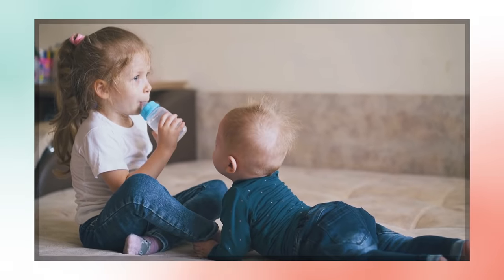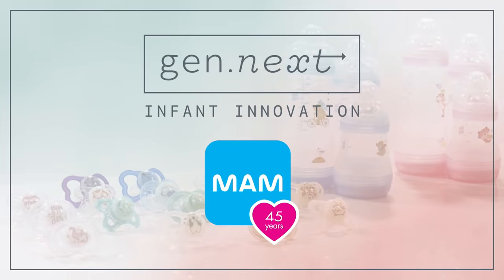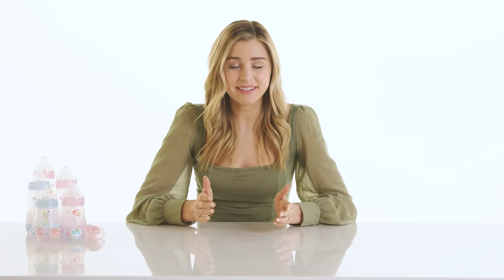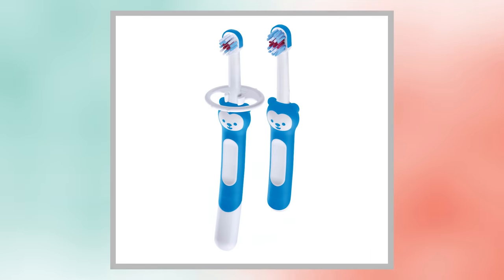If you think baby bottles are a one-size-fits-all deal, the Austrian company Mam Baby is here to change your mind. These guys have been in business since the 1970s, so their products are tried and true. But they're also on top of it when it comes to innovation.